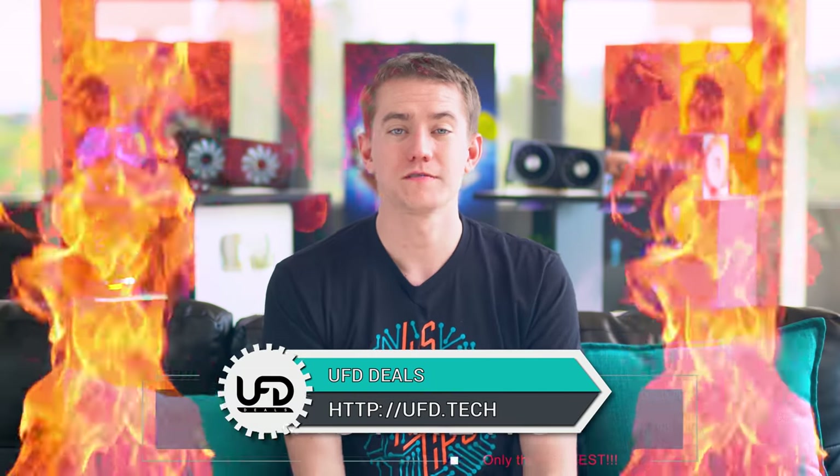That's the end of Hot News! Don't forget to check out UFD.Tech to save money on tech products. Hit the like button, check out our Computex coverage — it'll make me very happy. This is Hot News on UFD Tech — love you, bye.